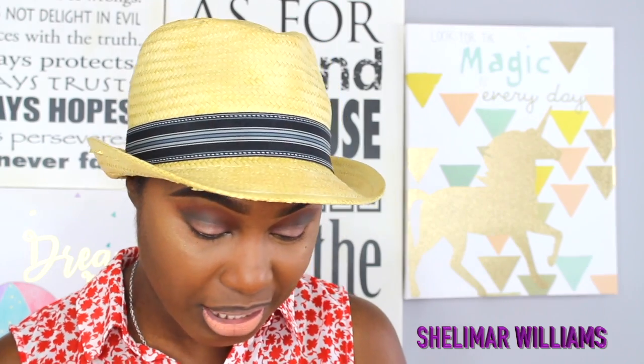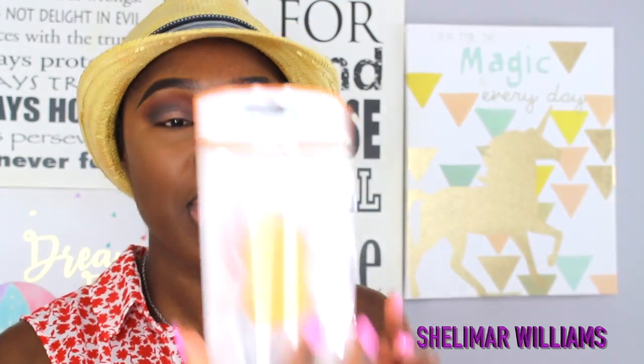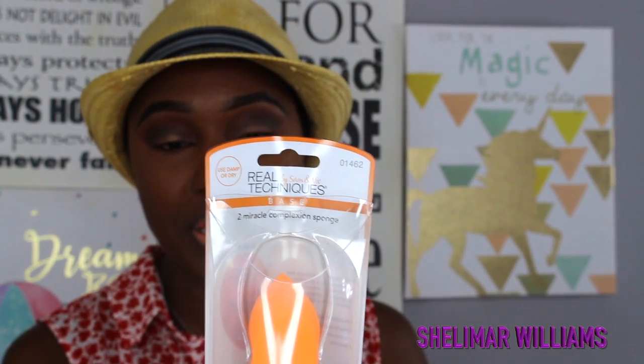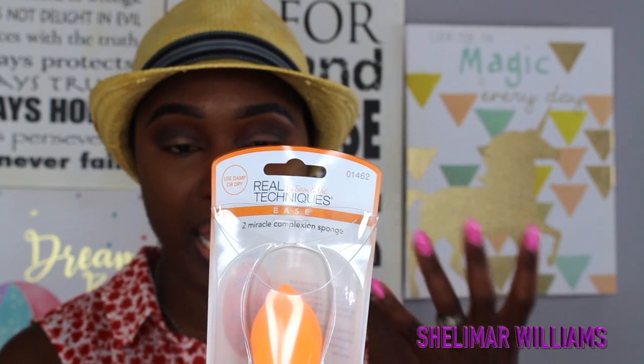The Real Techniques sponge has a flat edge for contouring, an area for around the nose and eyes, and a section to blend large areas and cover imperfections. This is very close to the beauty blender — I mean very close. I just used it to do the look I'm wearing right now, and I thought I was using the beauty blender.